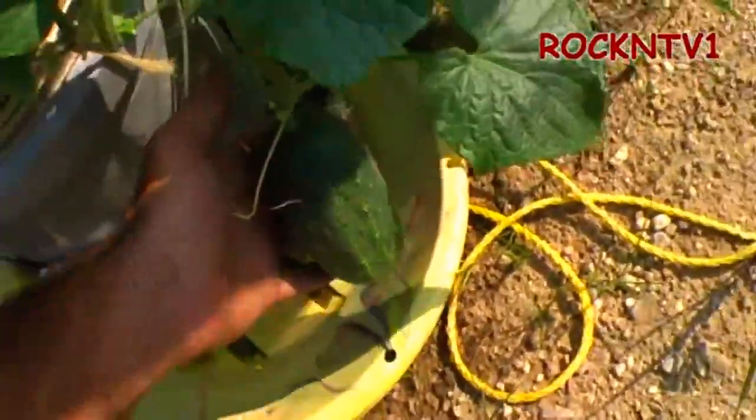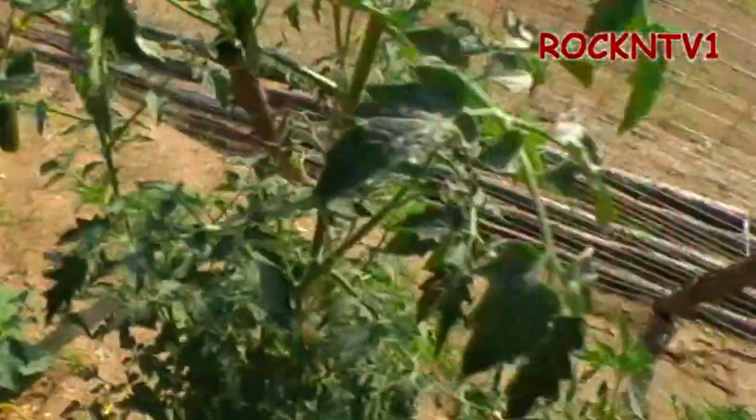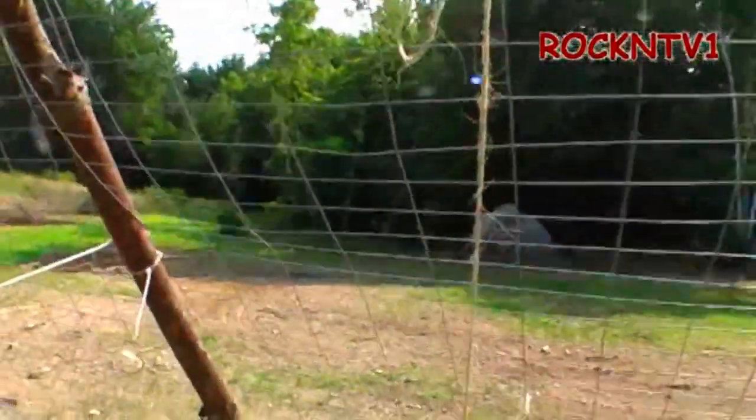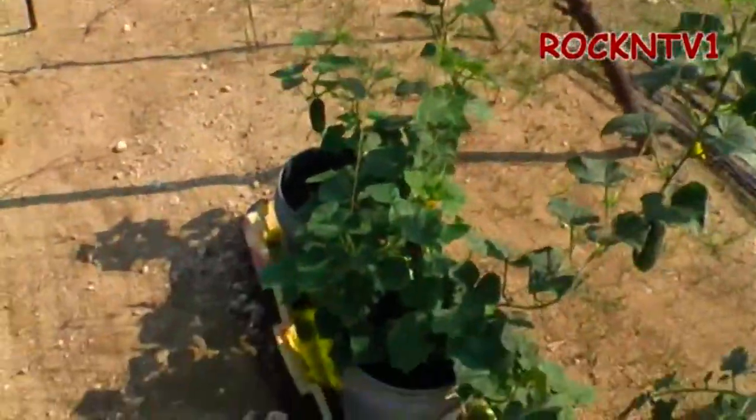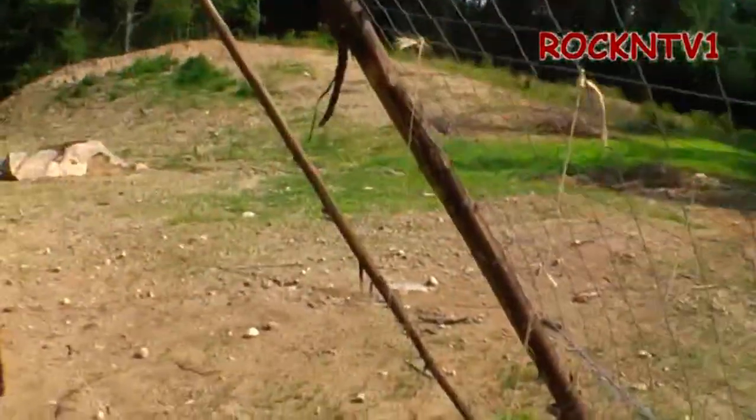I gotta pull that dang thing. Wow, no wonder it's weighing it down. I've been hanging my cucs and my tomatoes from these strings here. When they get big enough, I'll wind them into the wire, and hopefully Bullwinkle the moose is not going to be able to get to everything up that high off the ground.